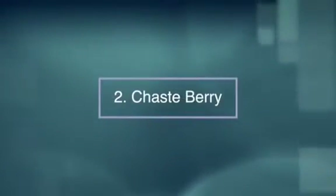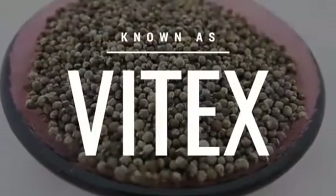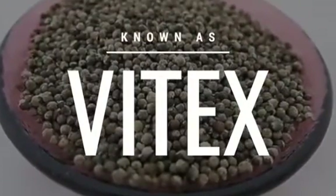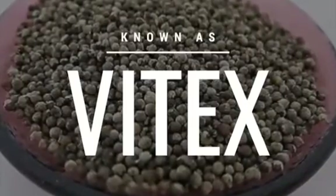Number two, a great herb to use is chaseberry, commonly known as vitex. It helps to regulate your hormone balance to slow fibroid growth and helps prevent their reoccurrence.